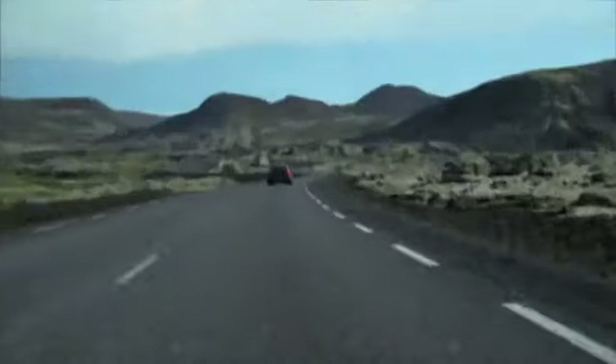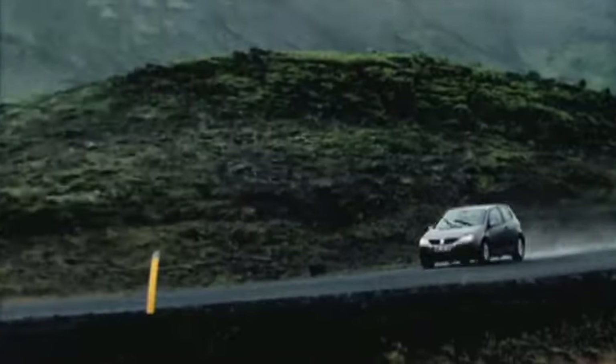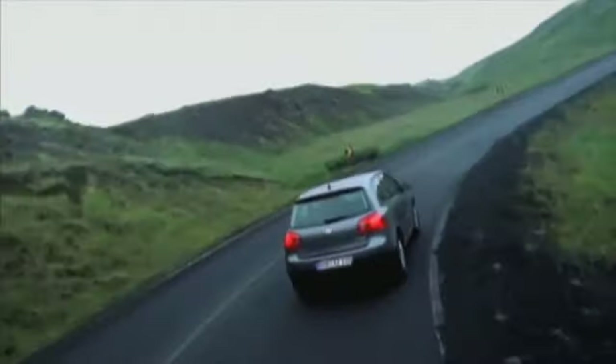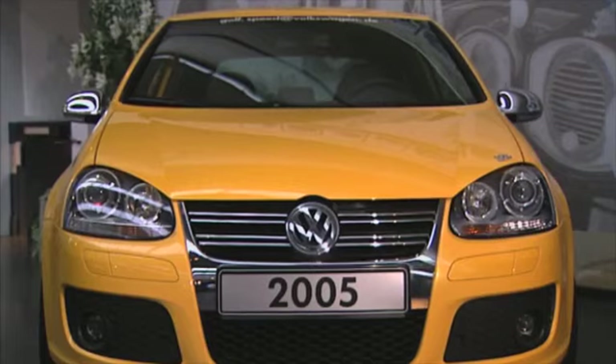In the year 2003, the fifth Golf model was born. There are very few similarities left with the classic from the 70s. In comparison to the first Golf, this is a completely different car.